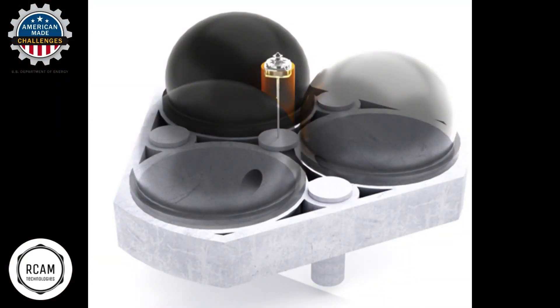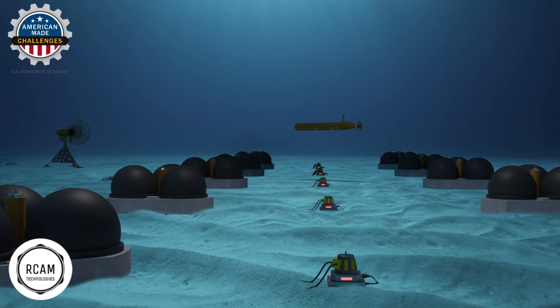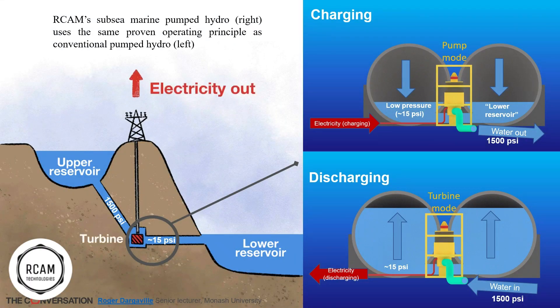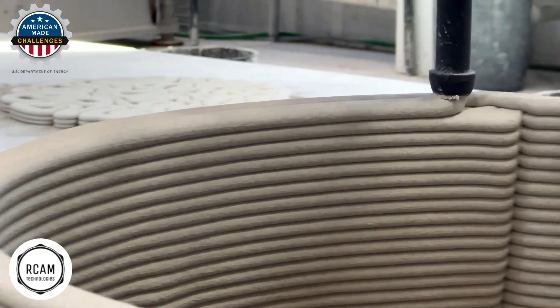MPH works by using a patent-pending series of large, hollow, interconnected 3D concrete-printed spheres that are arranged in modular pods installed on the seafloor. When excess renewable energy is available, the system charges and stores electricity by pumping the seawater out of the spheres, and can discharge electricity to the grid on demand by channeling the external pressurized seawater into the spheres through a hydroelectric turbine.